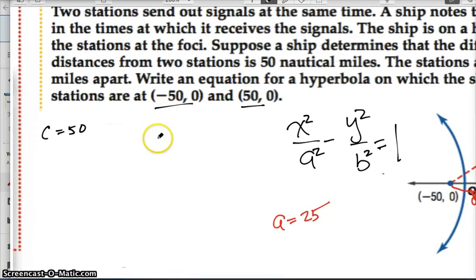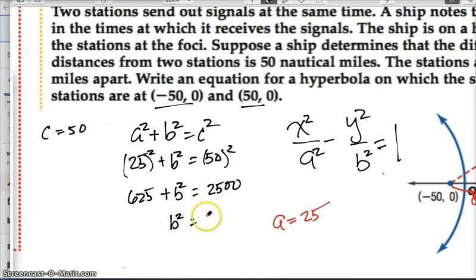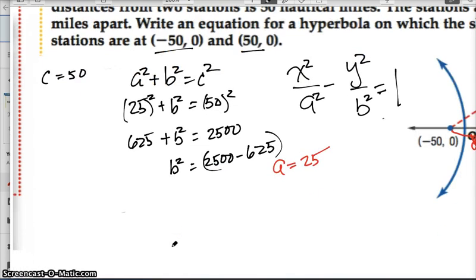Now that we know a is 25, we recognize the relationship between a, b, and c as the Pythagorean theorem: a² + b² = c². Since a is 25, we have 25² plus b² equals 50², which gives us 625 plus b² equals 2500.